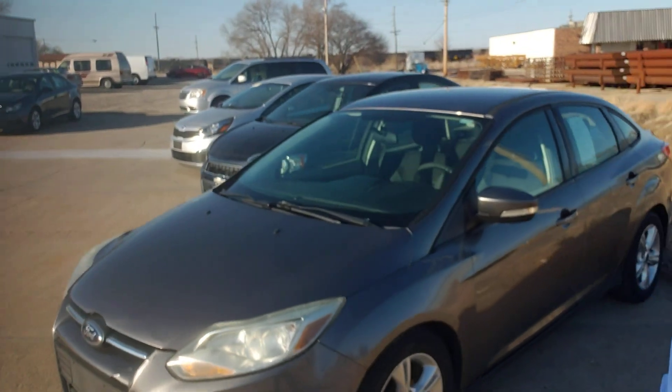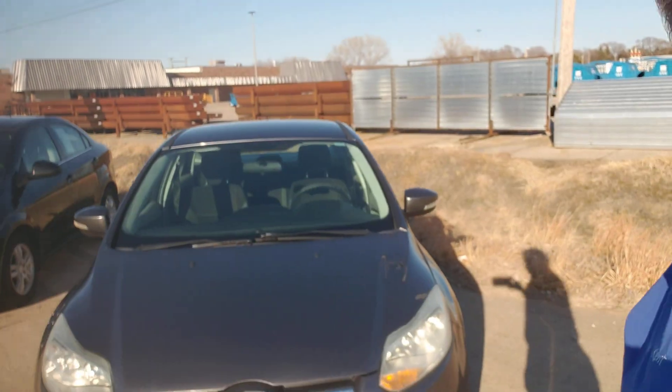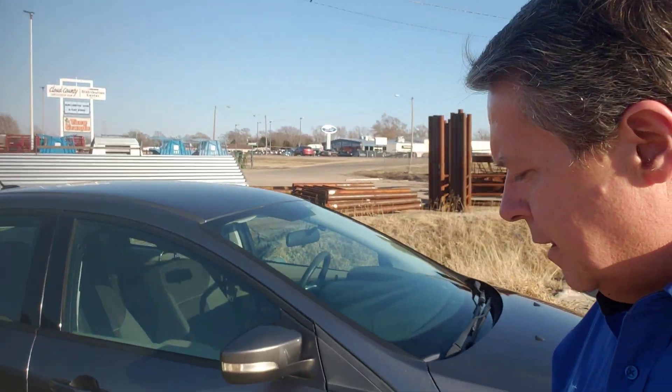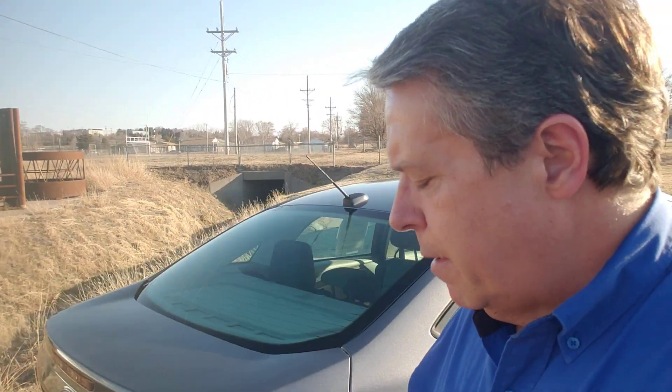Hi there, Kent Otott here at Concordia Chevy. I'm standing in front of one of our Concordia Automart vehicles — it's a 2014 Ford Focus, gray in color. Nice little car. Matter of fact, I've driven it for about the last 10 days, just tooled around north-central Kansas and around Concordia, made a little road trip up to Belleville.